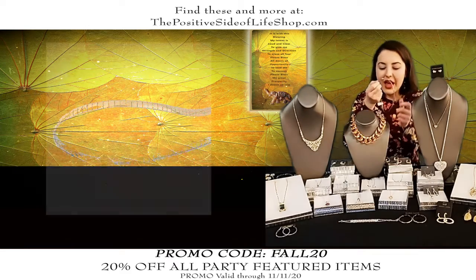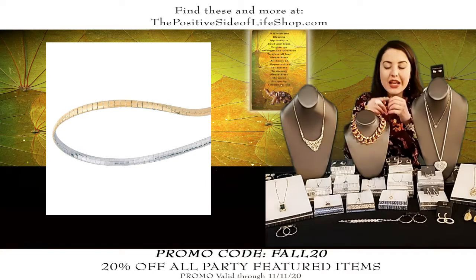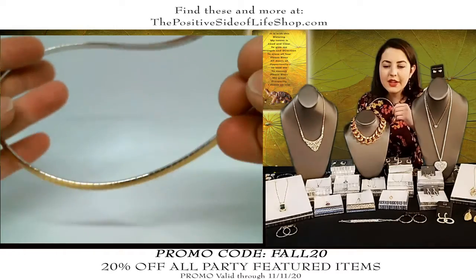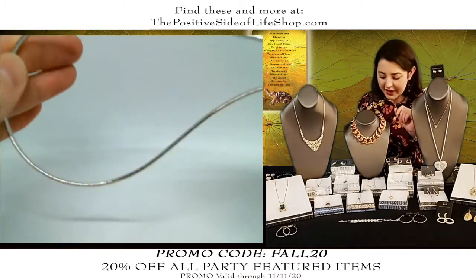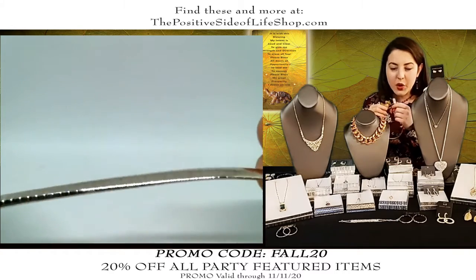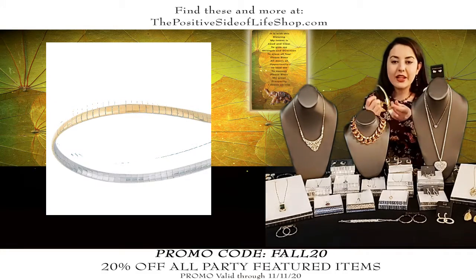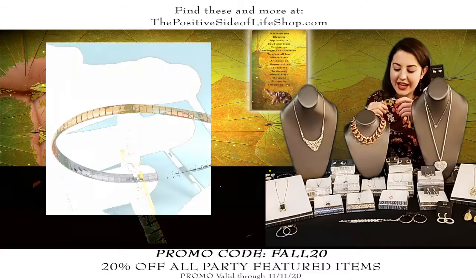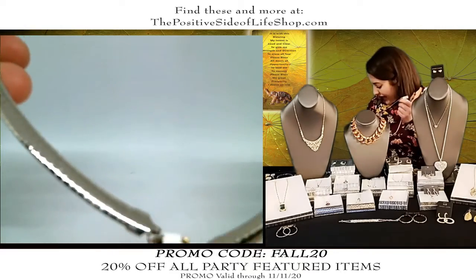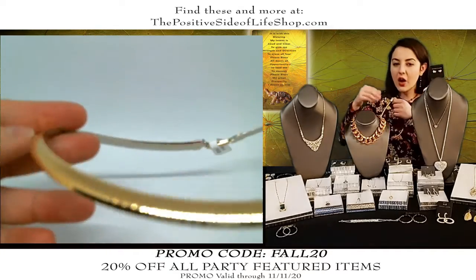We also brought in two other omega chains — these are reversible, gold on one side and silver on the other. The first is 16 inches, more of a choker style, and is four millimeters wide — very versatile, a really nice size for most pendants because at four millimeters it'll still slide on easily to most bale sizes. This omega is normally $60, it is $48 after the discount. We also have a slightly thicker omega at six millimeters — gold on one side, silver on the other. This one is normally $75, it is $60 after the discount, and it's 18 inches, standard length for women.